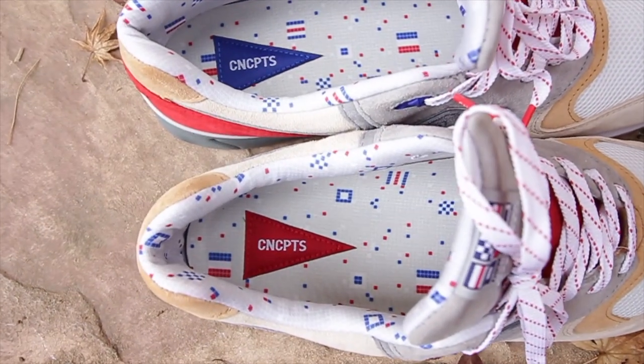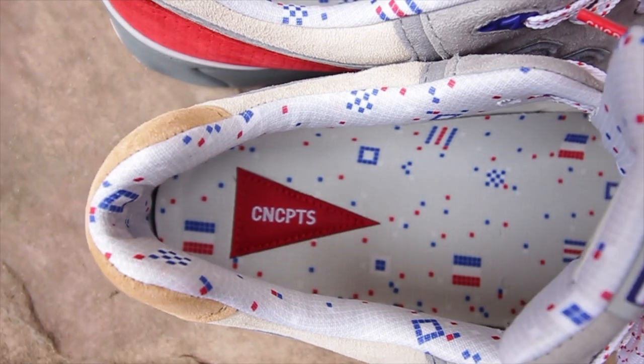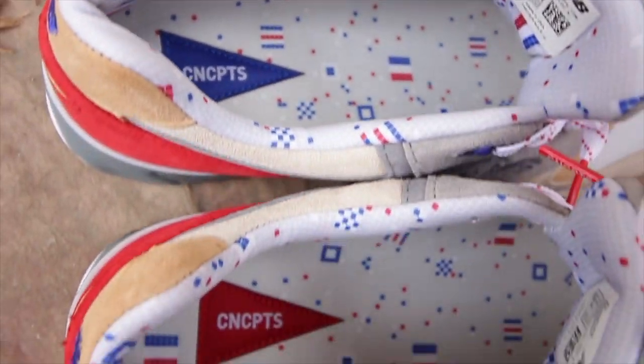Looking at the inside of the sneaker, you'll notice a whole bunch of nautical demarcations in red, white, and blue, and also it's a little bit gray in there as well. You'll also notice a Concepts flag in red in the right sneaker, and on the left sneaker the Concepts flag is in blue.